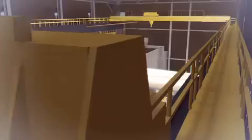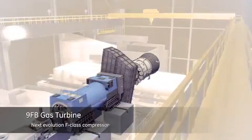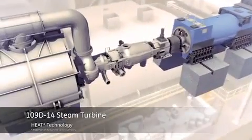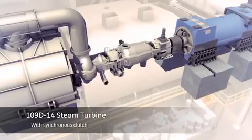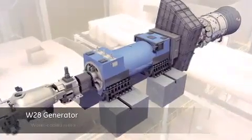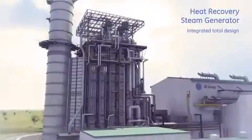This is achieved with the incorporation of GE's latest and most advanced gas turbine, steam turbine, generator, and heat recovery steam generator components.